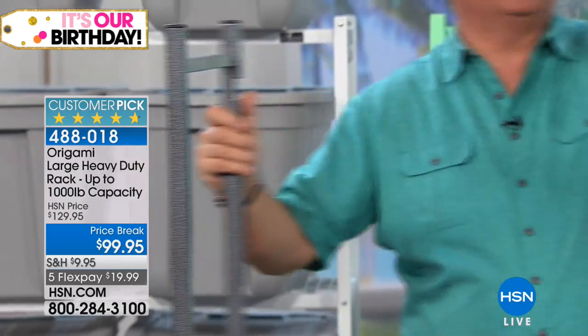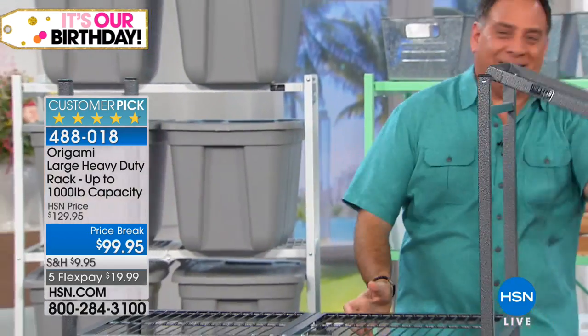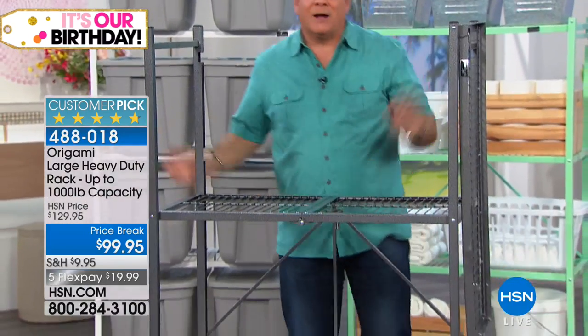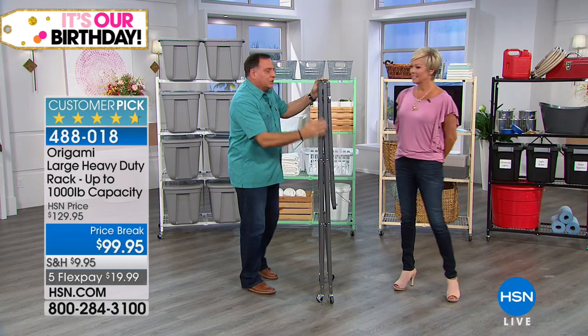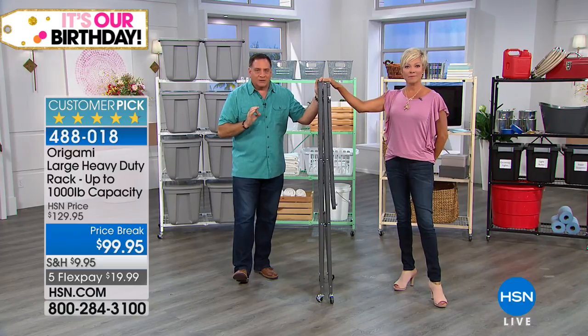If you've ever put together furniture, this is going to be an experience unlike any other you've ever done. Watch this — just by giving this a kick, it collapses. When you get it home, this is what it's going to look like. It's going to come flat packed in a cardboard box.